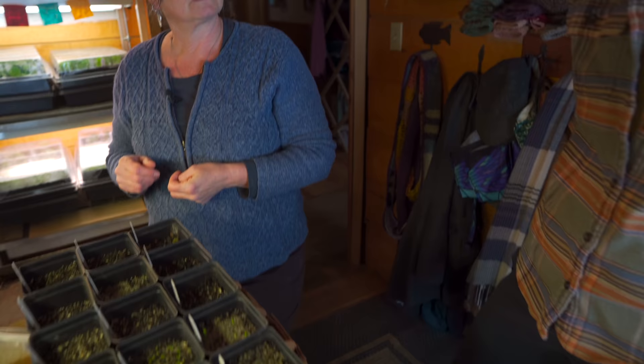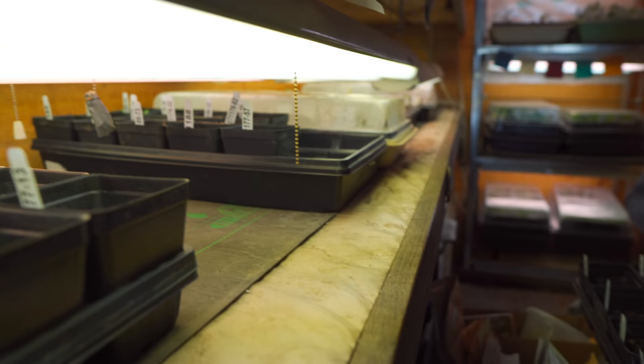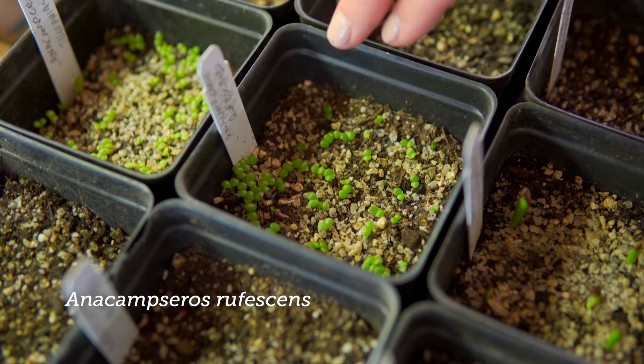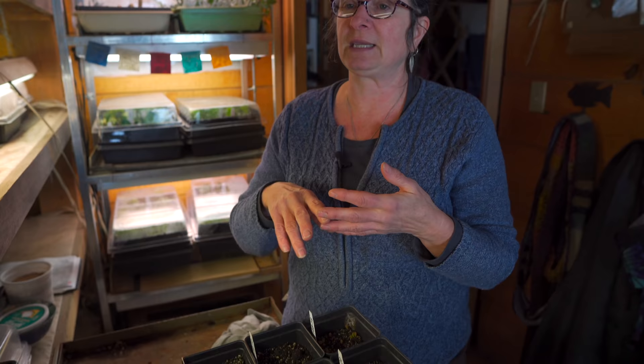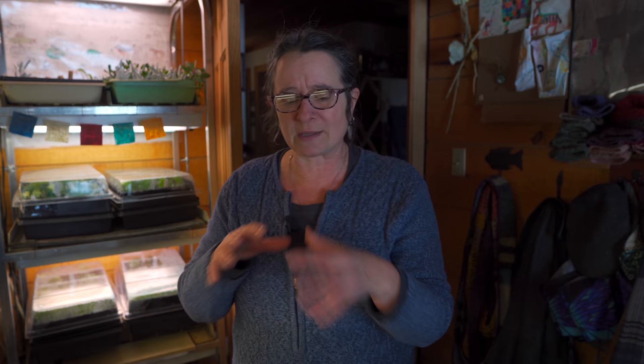Are there any things you're growing this year that you haven't grown before and are just testing out? There's always new things. I'm always trying some new succulents to see what will grow for me and what's worth putting time into growing from seed. Things like anacampseros are easy to grow from seed, I produce my own seed, and they grow enough in one season to be saleable. Then I'll add in some new ones like the hoodia — I've never grown hoodia before, but I really like things in the Stapelia group, and they sell really well.